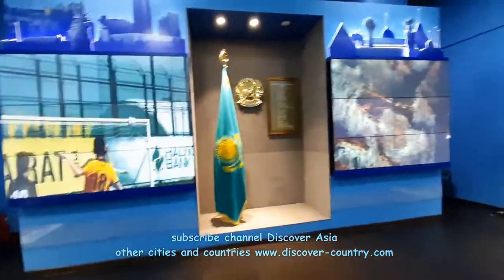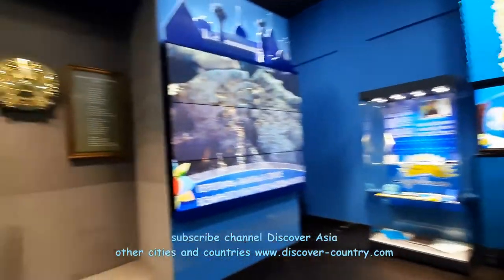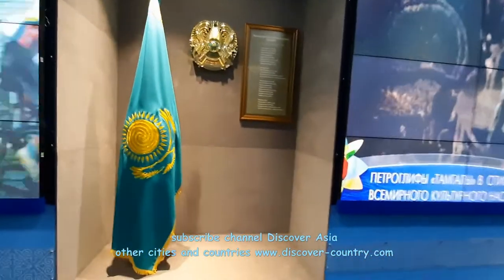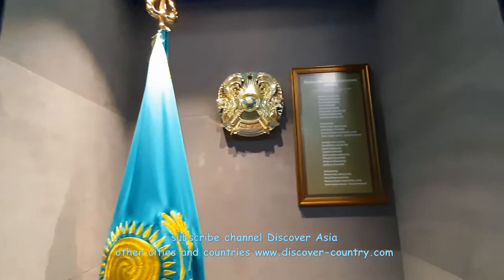Like this one — with a lot of light screens. There is the flag, anthem, and coat of arms of the Kazakhstan Republic, with accompanying text.